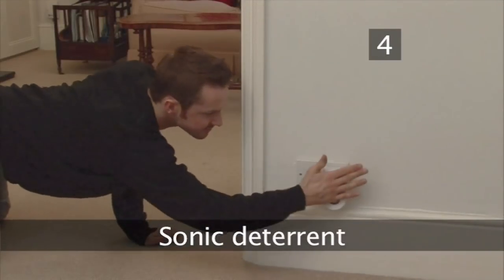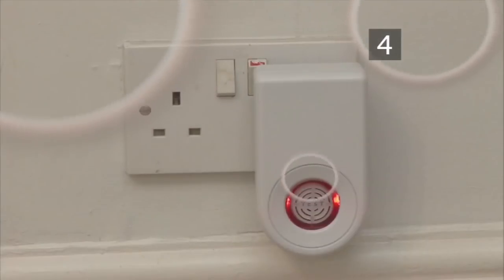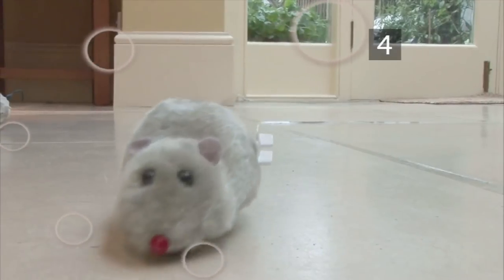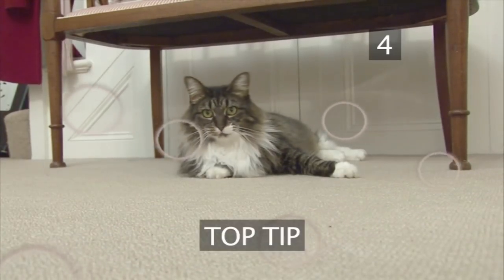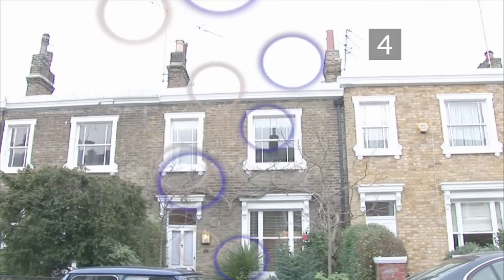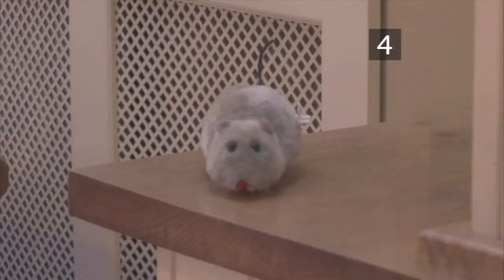Step 4: Sonic deterrent. Another weapon in your armoury is sound. Plug-in ultrasonic devices emit a high-pitched sound unbearable to all rodents. Cats and dogs won't be able to hear it, but don't use one if you have a pet rodent such as a hamster. Top tip: use a device that combines ultrasonic sound with electromagnetic interference to protect your whole house, as sound alone won't pass from room to room.